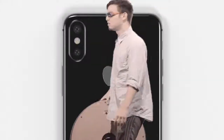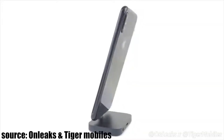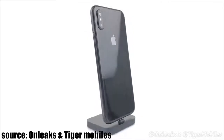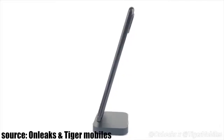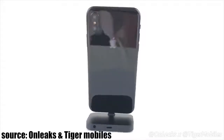Hey guys, so we have seen countless images, renders, videos about the iPhone 8, and it's time to forget all that because this new video from OnLeaks is like pretty much the iPhone 8 with the screen turned off. There cannot be a better iPhone 8 leak than this. Apple must be pissed about it because this exposes the iPhone 8 in its full glory. High quality professional video from OnLeaks and Tiger Mobile showcasing your new iPhone 8.